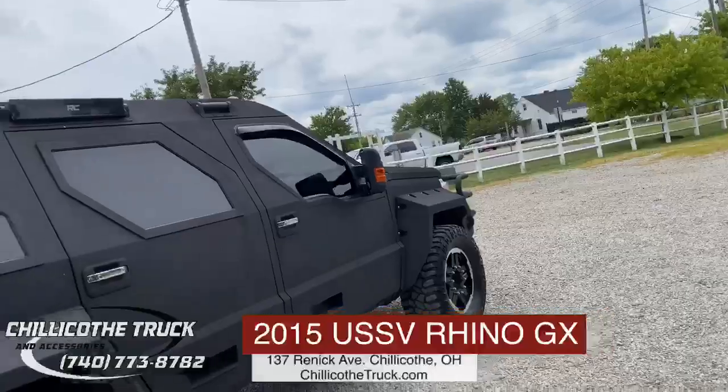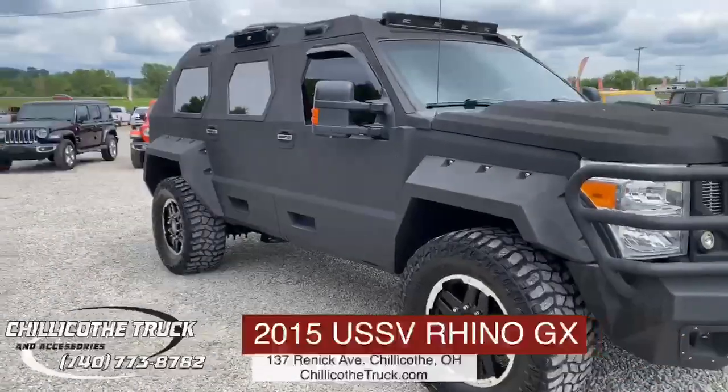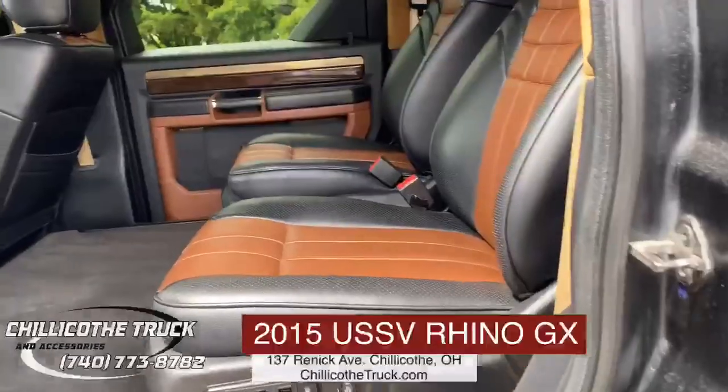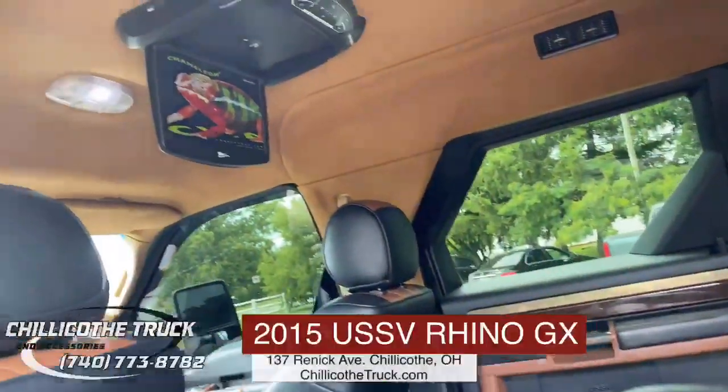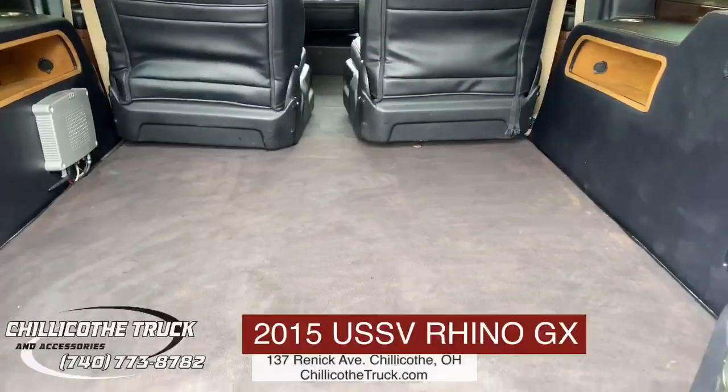This thing right here is a beast, and it is just as much loaded up on the inside as it is cool looking on the outside. Check out the leather seats right there. Got the entertainment system with a satellite on the roof.